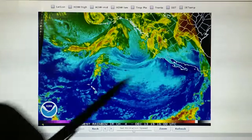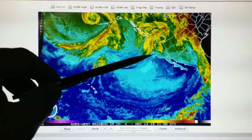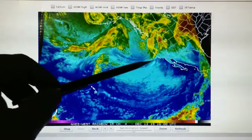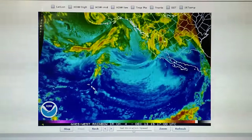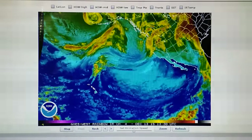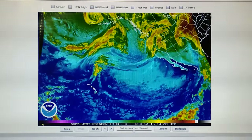We also have this storm front right here, which is now moving down into the California area — Southern California. And we have a forecast for rain. That didn't look like it would materialize yesterday, but today it's looking like we may get just a small amount of rain.